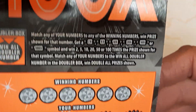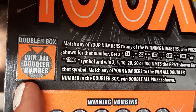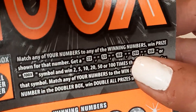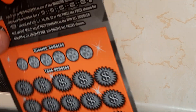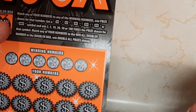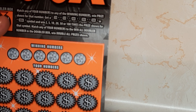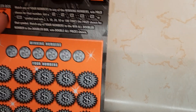Let's see the doubler box. When all doubler numbers match any of your numbers to any of the winning numbers, and the prize shown for that number gets a two, five, ten, twenty, fifty, or a hundred times multiplier. When two, five, ten, twenty, fifty, or hundred-times symbols appear matching your numbers, you win. All the doubler numbers in the doubler box will double all prizes shown.